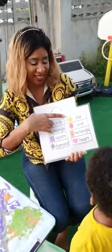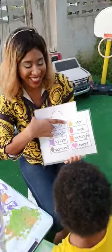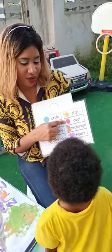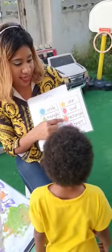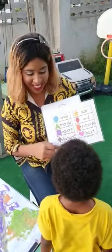What about this one? Triangle. This one is a? A star. A star. You're so silly. This one is a? It's an oval. Oval. This is a? Triangle. And this is a? Heart. Yes.